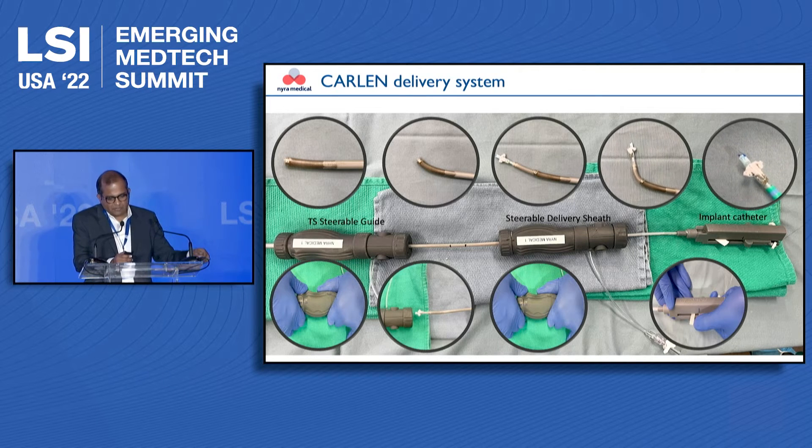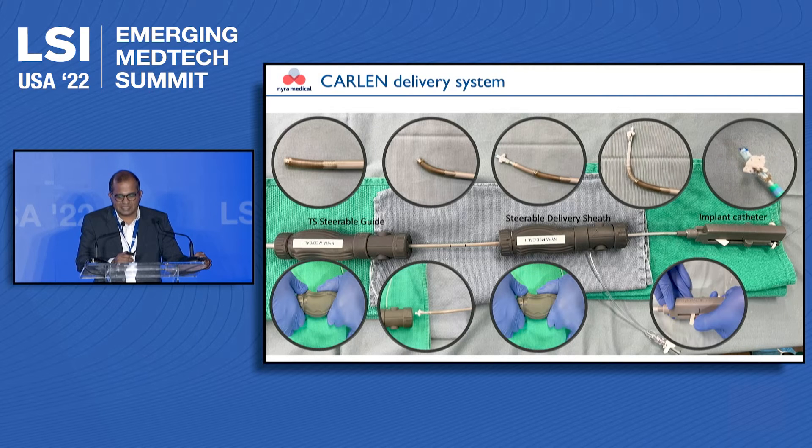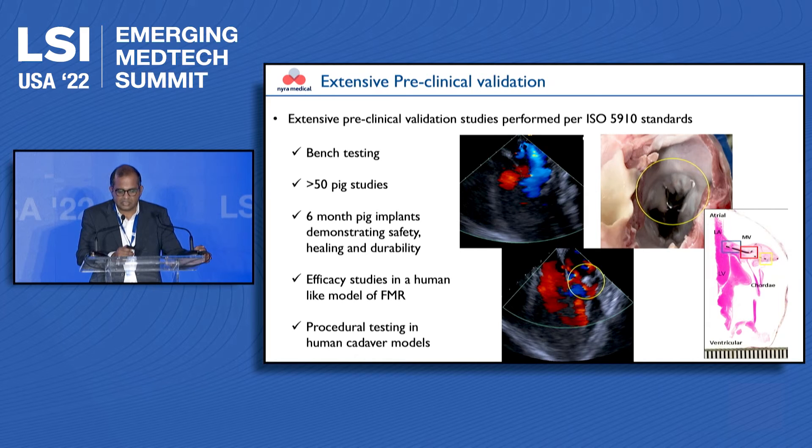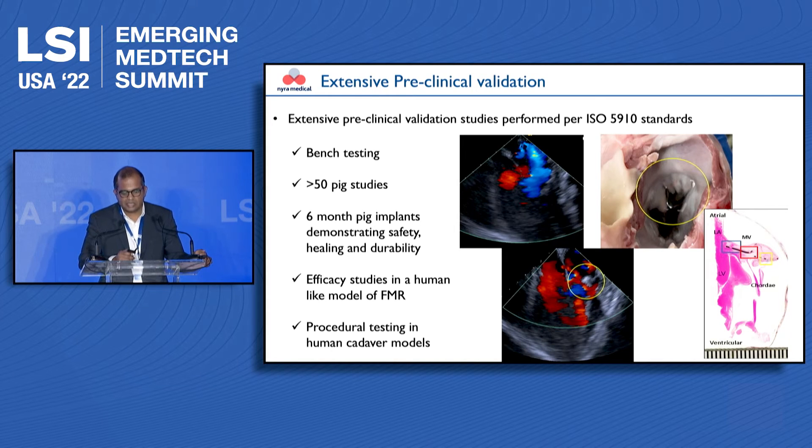This is a delivery system we have developed that gets the job done of placing this implant onto the mitral and tricuspid valve. We have done extensive preclinical validation studies per ISO 5910 standards, completing our bench studies and approximately 55 pig implants taken out to six months, demonstrating the safety and technical feasibility of our technology. Our next step is to pursue first-in-human or early feasibility trials in the near future.